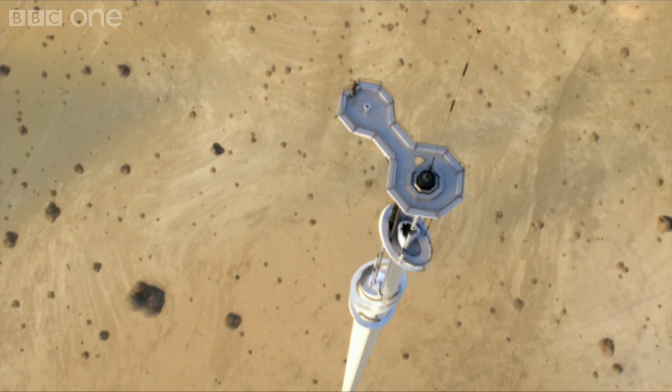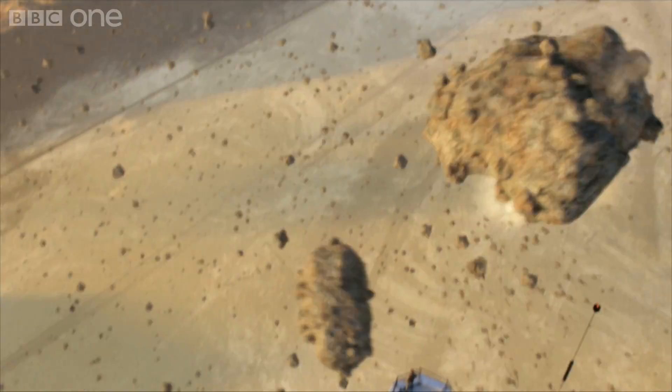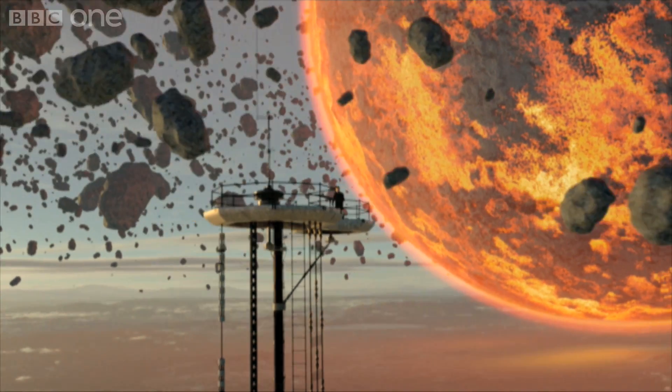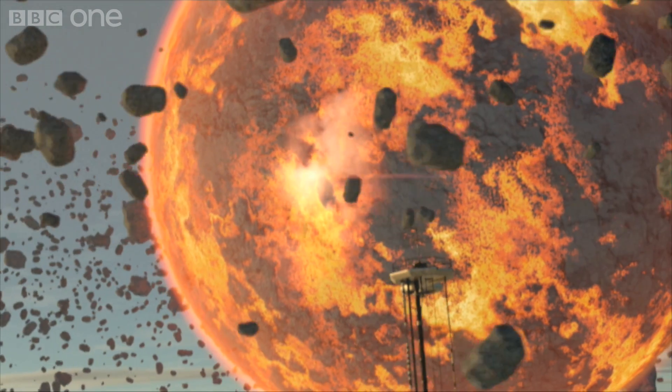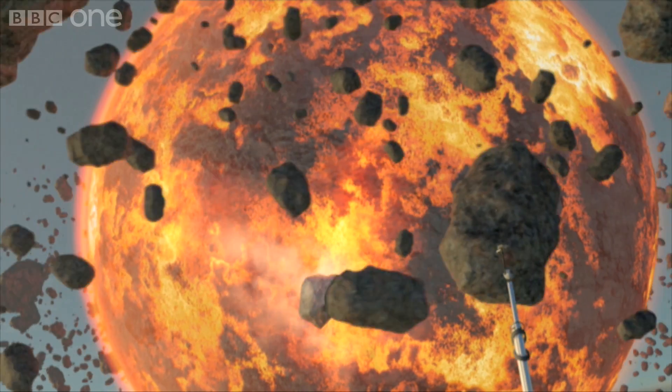And the larger rocks draw in the smaller ones. In space, a rock just a kilometre wide can grow to a near-earth-sized planet in just a few million years. Around our tower, we can do it in seconds.